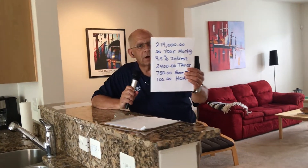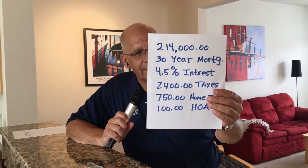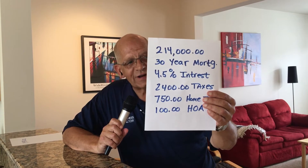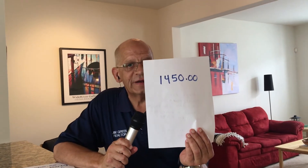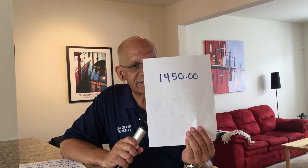Because I'm a numbers guy, and I know that most consumers are as well, here's the deal. $214,000, 30-year mortgage, 4.5%. The taxes here are approximately $2,400 a year. Average home insurance in the county is $750. As well as the HOA of $100. Here's what you're looking at, folks — $1,450 monthly mortgage payment. That's principal, interest, insurance, HOA.